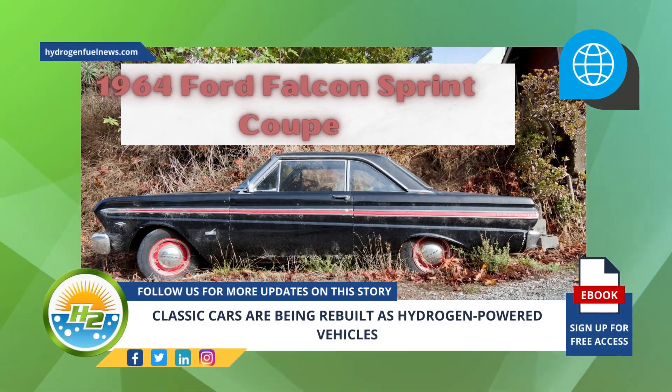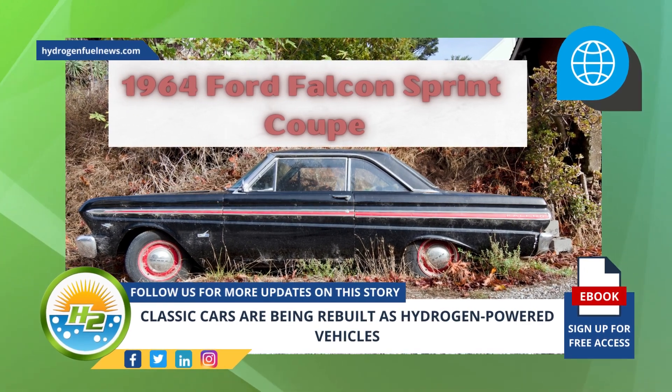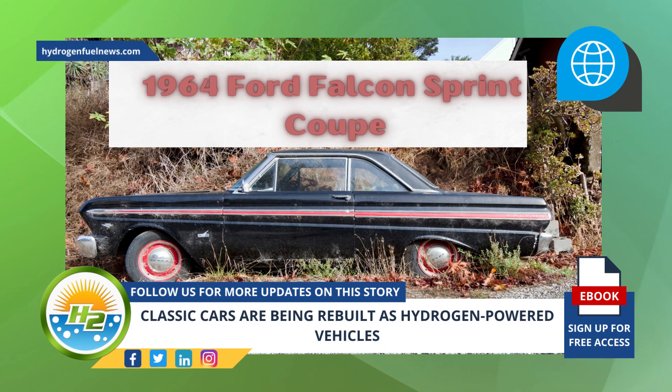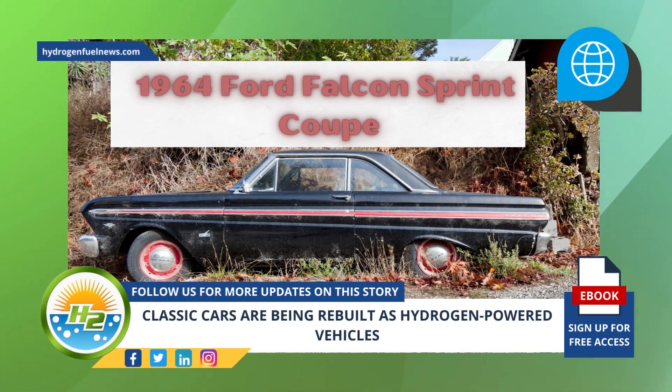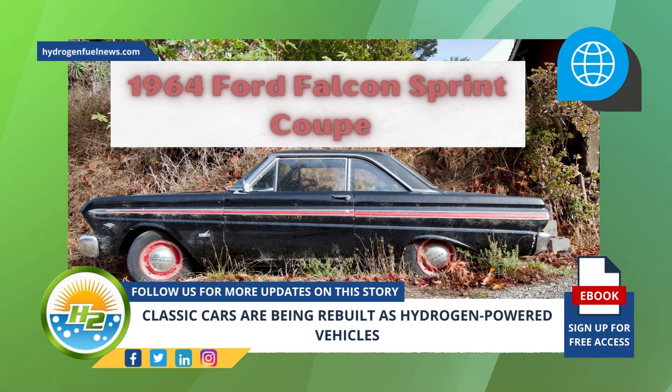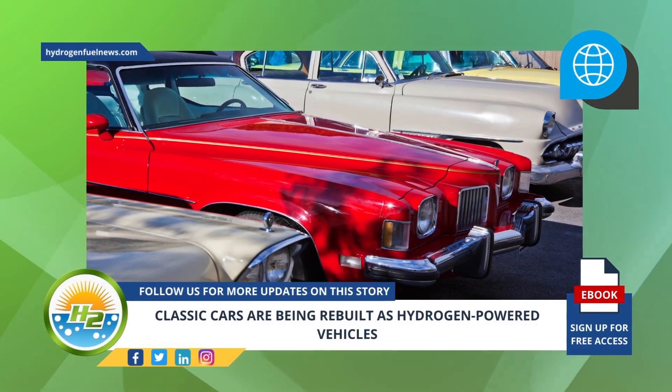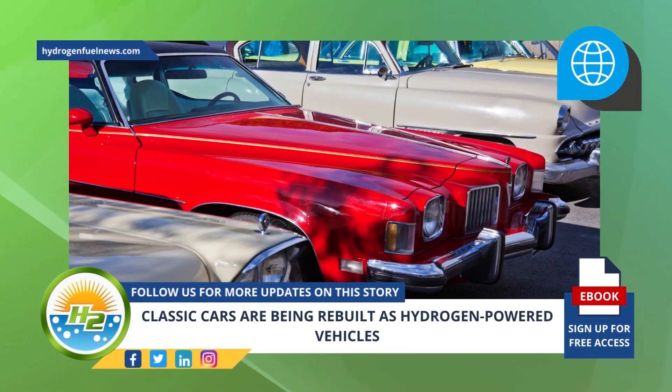A Ford Falcon Free Bird has become the latest in a small but growing trend of hydrogen rebuilds. Errington Performance has rebuilt a 1964 Ford Falcon Sprint Coupe to be powered by H2, joining a trend of converting classic cars into hydrogen-powered vehicles. The trend remains quite small at the moment, but a rising number of older H2 cars are beginning to appear.